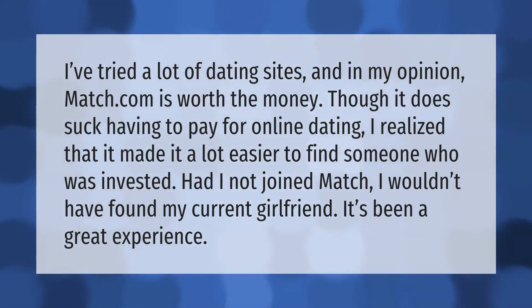I've tried a lot of dating sites and in my opinion Match.com is worth the money. Though it does suck having to pay for online dating, I realized that it made it a lot easier to find someone who was invested. Had I not joined Match, I wouldn't have found my current girlfriend. It's been a great experience.